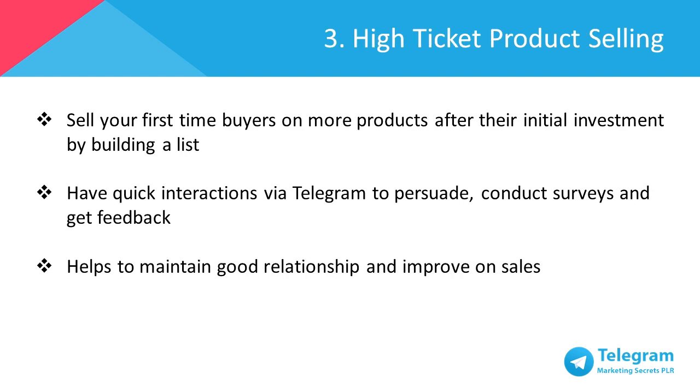You can also consider upselling high-ticket products to your first-time buyers after their initial investment by building a list. That's the whole idea of building a list. The internet is where people are actively seeking for solutions to their problems and these buyers are more realistic and less demanding as they're looking at the value of the products. By having the contacts of these people, it's an advantage for you to reach them as long as you're promoting something that you know offers great value to the buyers. Via Telegram, you're able to have quick interactions with these people and persuade them to purchase the products offered, conducting surveys to discover the gap of market and getting feedback on the products.